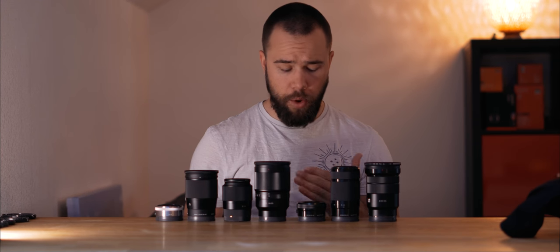Sony also has a 35mm f1.8 for APS-C E-mount cameras, but since I have the Zeiss I won't purchase that one. I had the 35mm f1.8 from Sony two years ago and was really happy with it, but the Sigma 30mm f1.4 is a much more cinematic lens — and the Zeiss 35mm f1.4 is even more cinematic.